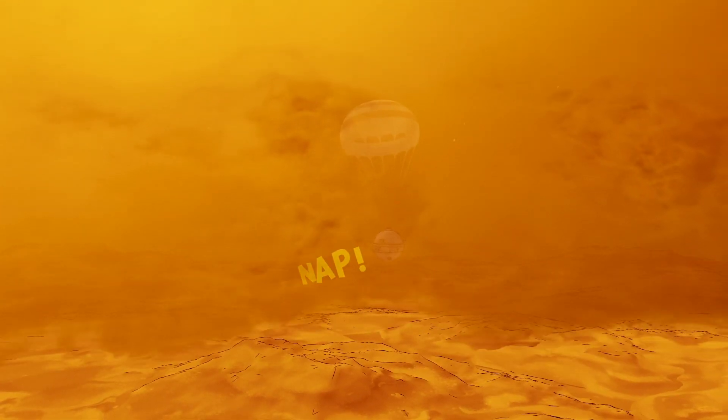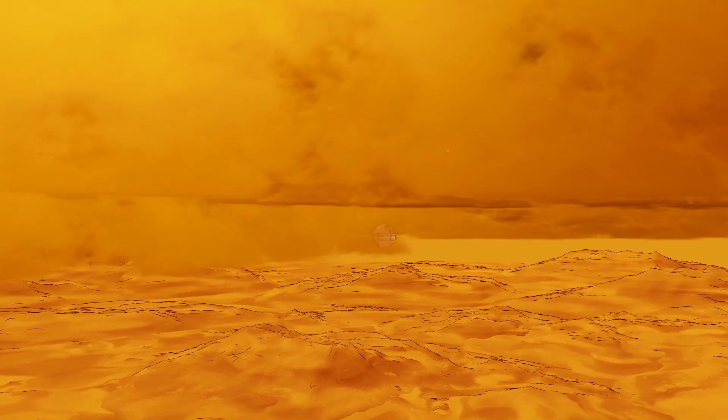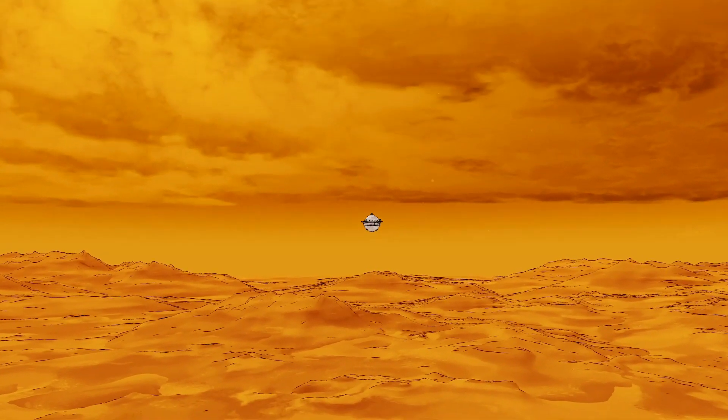The spherical probe protects the suite of state-of-the-art instruments from extreme temperatures, high pressures, and acidic clouds. The probe will sniff the atmosphere throughout its descent, and the analytical instruments will work together to definitively measure the composition of Venus's atmosphere.